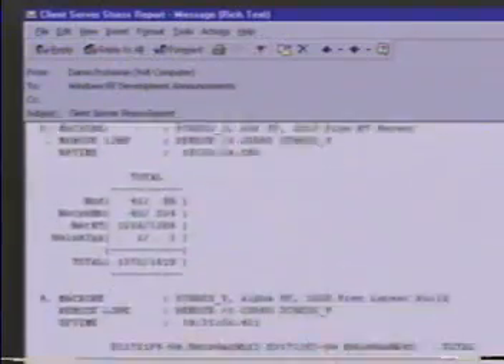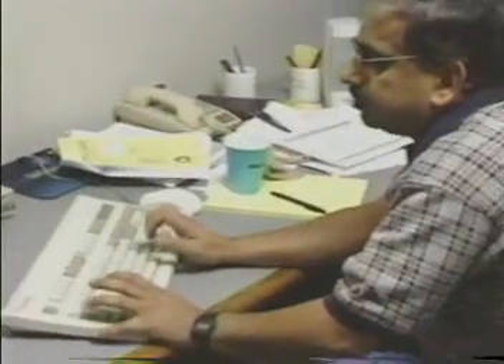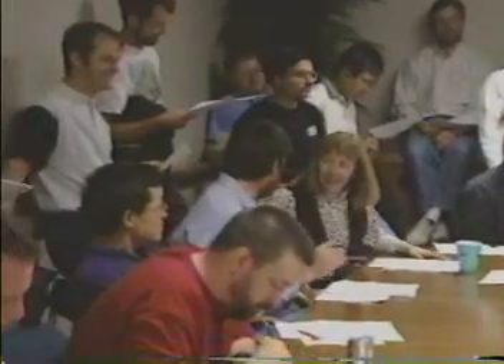By 9am, the stress and bug reports are sent to team members. At 9:30, team leads representing every system component assemble to prioritize which bugs get fixed that day. Over the next several hours, developers begin making fixes.